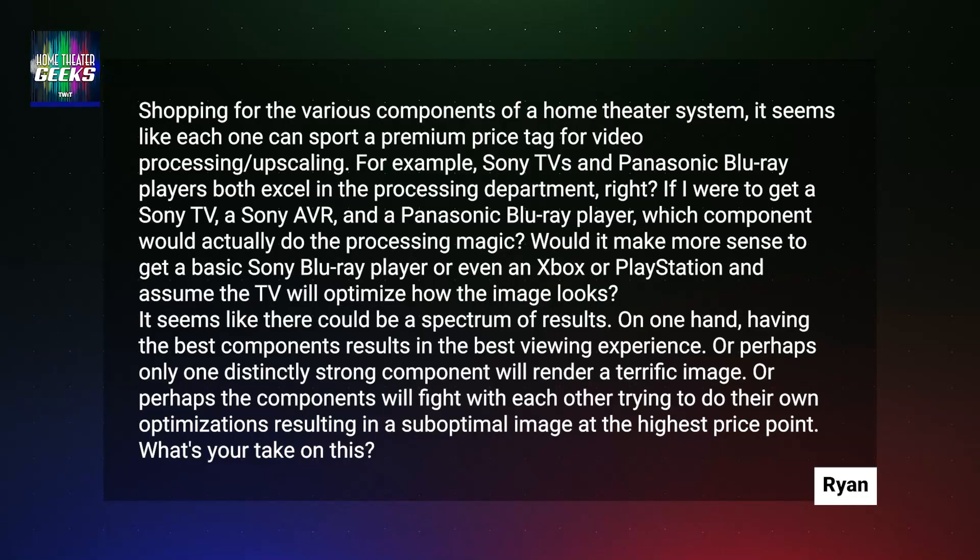Shopping for various components of a home theater system, it seems like each one can sport a premium price tag for video processing and upscaling. For example, Sony TVs and Panasonic Blu-ray players both excel in the processing department, right? If I were to get a Sony TV, a Sony AVR, and a Panasonic Blu-ray player, which component would actually do the processing magic? Would it make more sense to get a basic Sony Blu-ray player or even an Xbox or PlayStation and assume the TV will optimize how the image looks? It seems like there could be a spectrum of results — having the best components results in the best video experience, or perhaps only one distinctly strong component will render a terrific image, or perhaps the components will fight with each other, trying to do their own optimizations, resulting in a suboptimal image at the highest price point. What's your take on this?